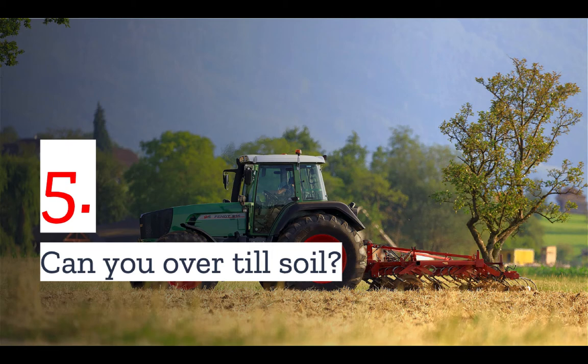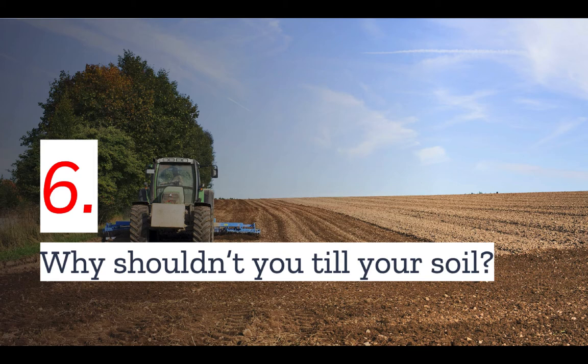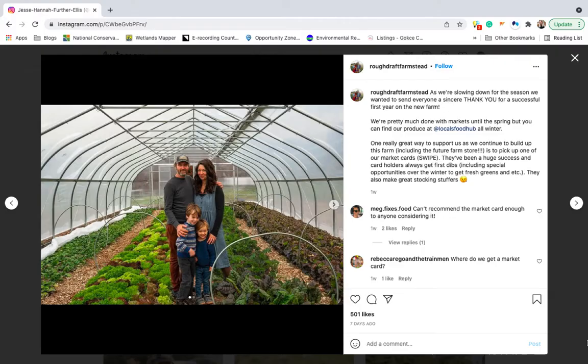Number five: can you over-till soil? The short answer is yes. All those negative impacts of tilling can add up over time, and one of the biggest problems is soil erosion and degradation. Both of these factors occur over time if you're tilling each year, because annual tilling causes too much stress for the microorganisms in the soil to handle. This is why many farmers and experts advocate no-till or low-till farming. While tilling has its benefits, in the long run it can do more harm than good by eroding the soil and removing plant matter that enriches it.